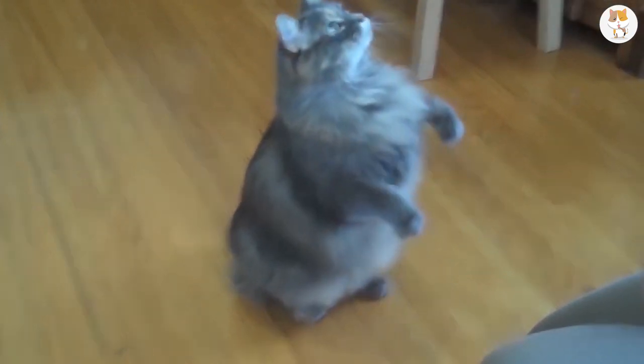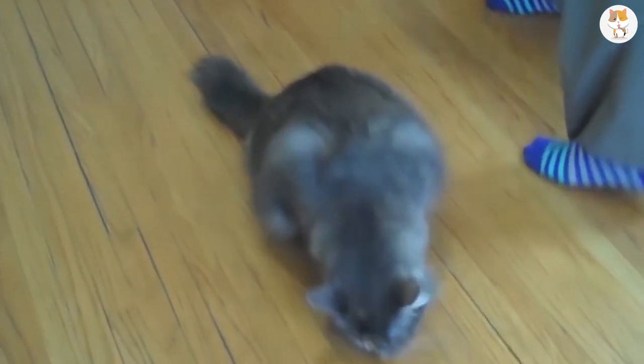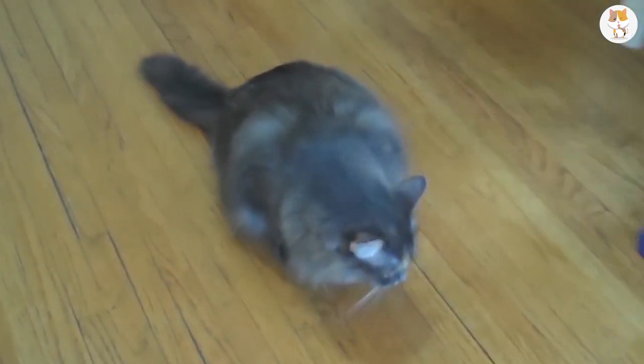The females of this breed are somewhat smaller with a maximum weight of about 6 pounds. The males look a bit more impressive, weighing in around 17 pounds. They are very intelligent and social cats.